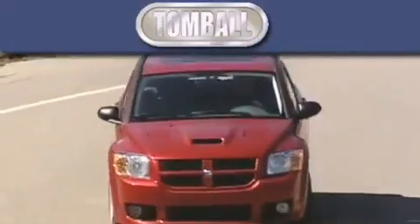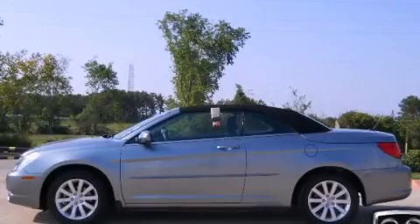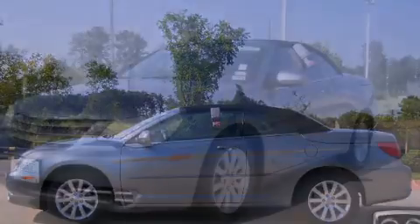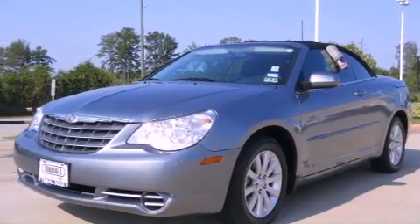Another fine vehicle offered by Tomball Dodge. This is a 2010 Chrysler Sebring, featuring a six-cylinder engine and a four-speed automatic transmission.